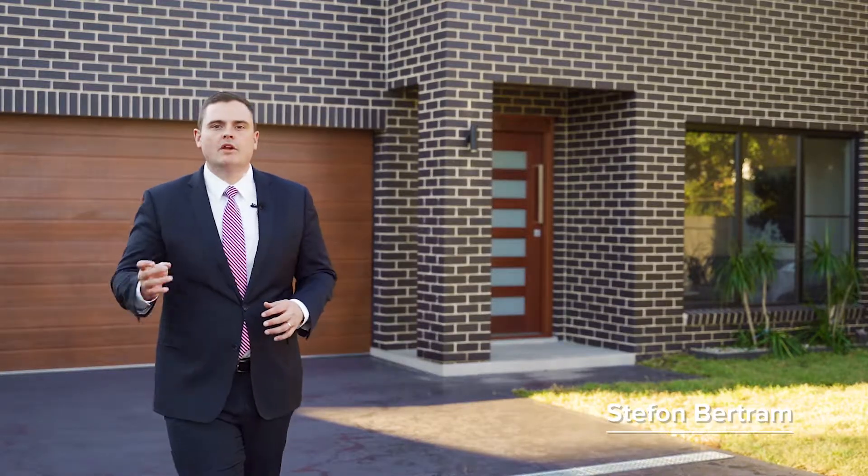Presenting a rare offering in one of Ermington's most exclusive pockets. Hi, my name is Stefan Bertram, proudly representing McGrath. I can't wait to walk you through this home — it offers a grand design, endless space, and is one-of-a-kind for the growing family. Let's go have a look.